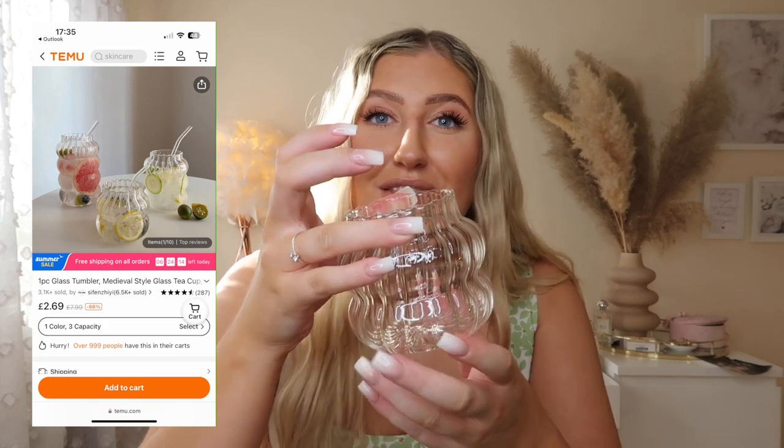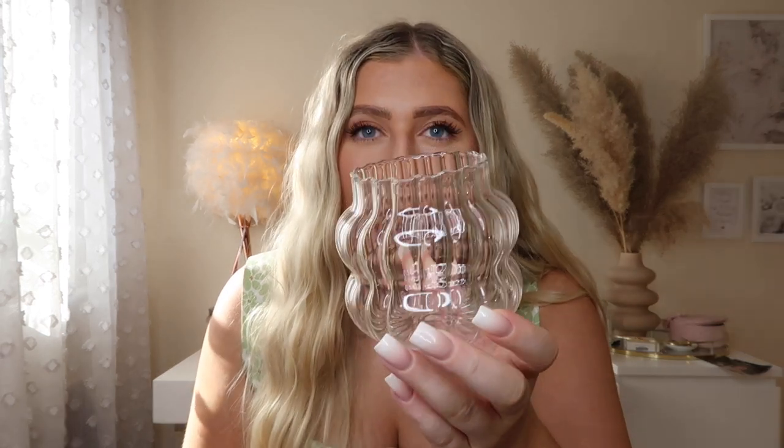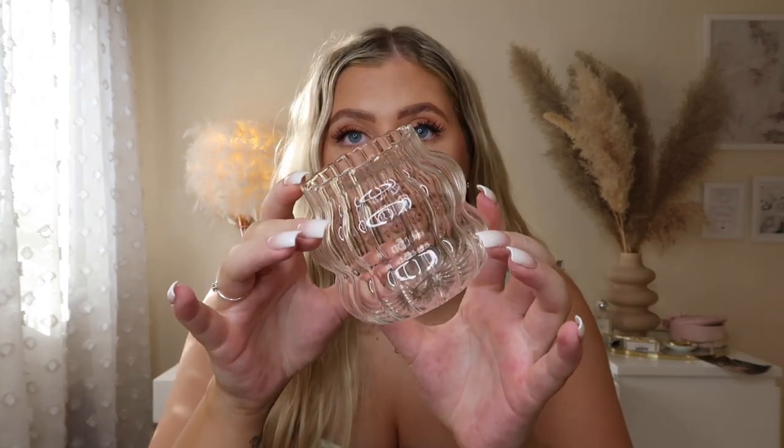The next thing I got were some glasses. I know I don't really need more, but I saw these and they are so pretty — really unique and different, you don't see glasses like this often. This was the smallest size as the medium and large were out of stock, but I thought they'd be really nice for smoothies and juices. I'm really impressed with the quality.